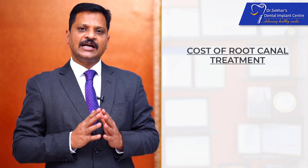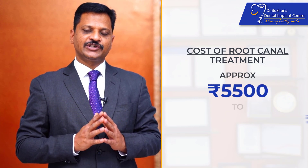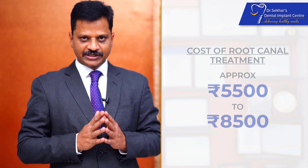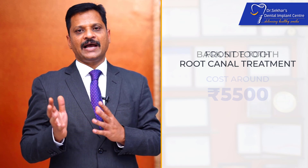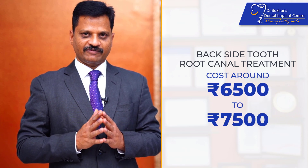Coming to the cost of root canal treatments, the root canal treatment costs approximately around 5,500 rupees to 8,500 rupees. It depends on which tooth you are going to treat. For a front tooth, it usually costs around 5,500. As it moves on to the back side, the root canal treatment costs around 6,500 to 7,500.